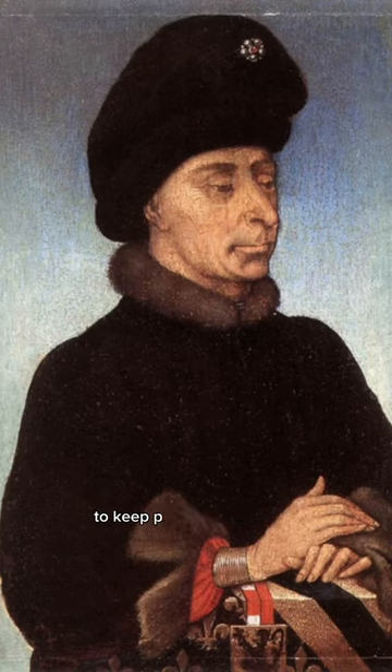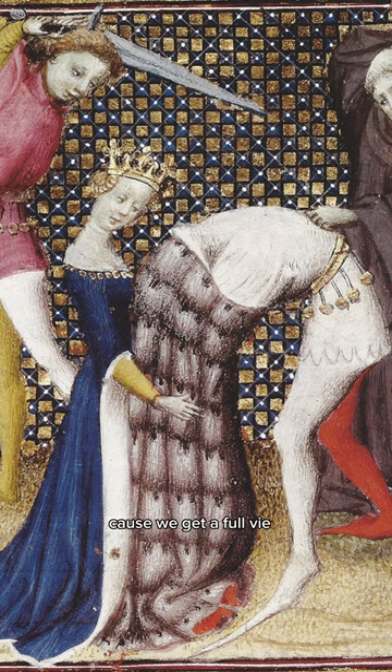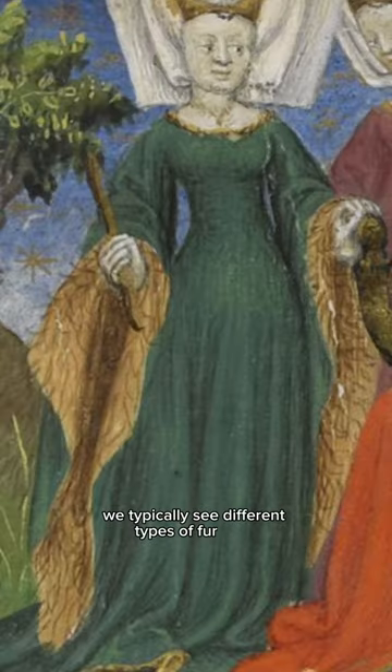The use of fur was very popular to keep people warm in the cold months, and fur was commonly used by all classes to line the inside of their garments. Here's a really good example because we get a full view of the inner lining of the garment. For this, we typically see different types of fur used like fox, sable, otter, and rabbit.